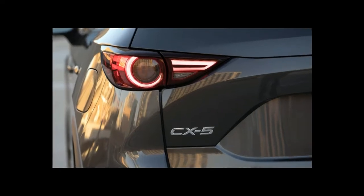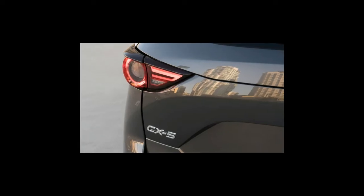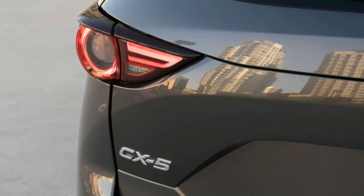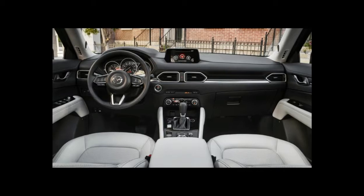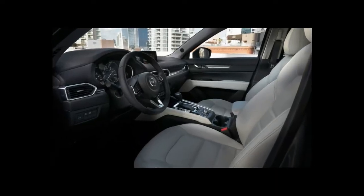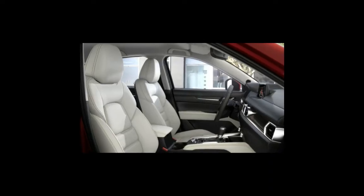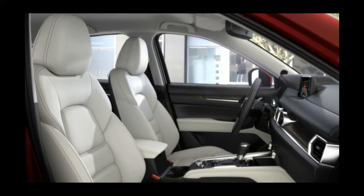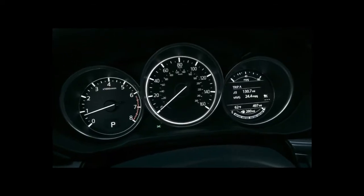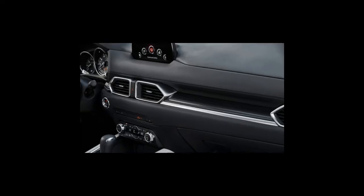Although the CX-5 appeared to be all-new for 2017, it was actually a heavily revised version of the previous generation model. Aside from the gorgeous new sheet metal and sharply redesigned interior, it rides on a similar platform and uses the familiar Mazda 2.5-liter inline-four. It's slightly longer and wider and has a lower center of gravity for better handling and further driving fun.